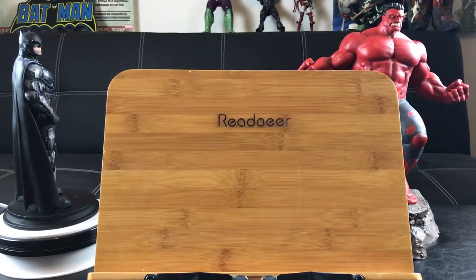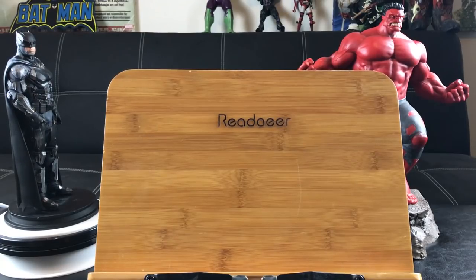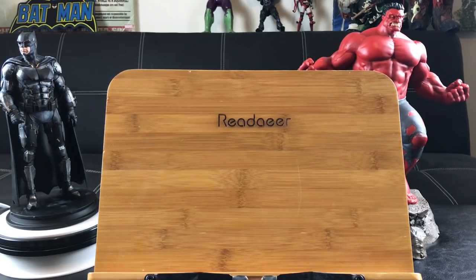What's up comic book fans, it's your host the Asian Phenom with another half-price books kind of video. I'm gonna start off with a quick movie review about Venom, which I watched over the weekend.